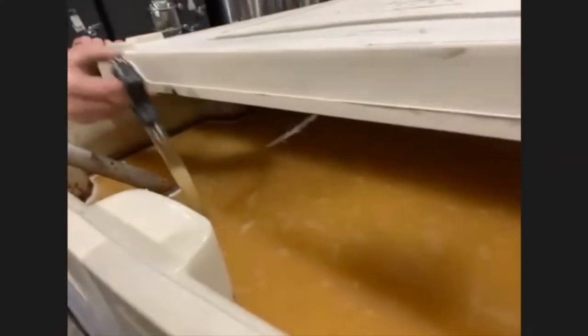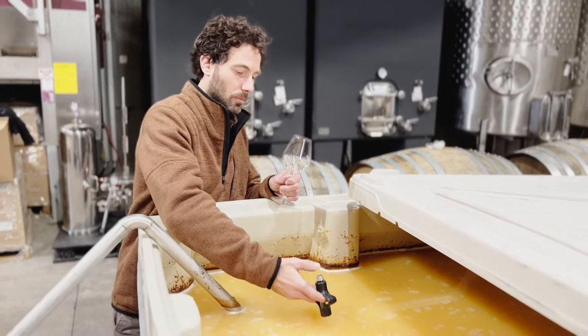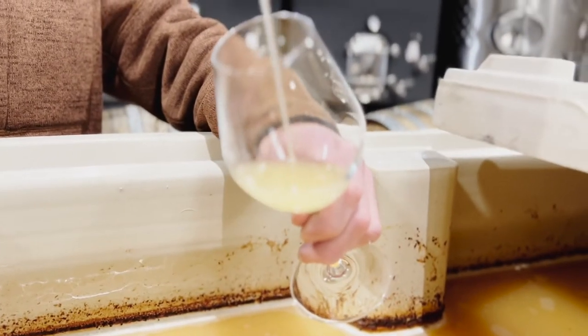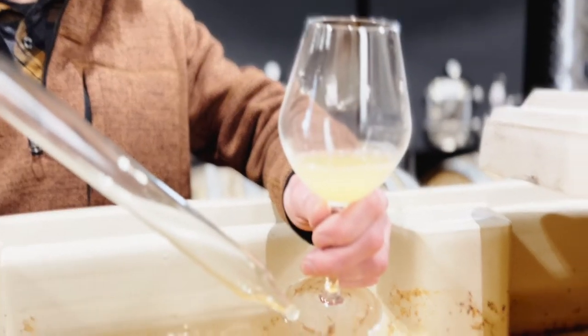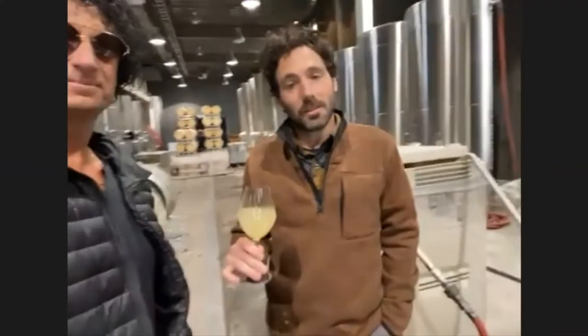We've got it in one of our to-go totes here because it's a small volume, and Matt's going to pull a little bit out and pour it into a glass. Unfortunately we didn't ship any samples ahead of time — it looks delicious. What would the residual sugar be versus a regular finished Riesling? It's going to be quite sweet. We've just stopped fermentation — it fermented for about 12 days, we kept it cold and stopped it with temperature. We're around 110–120 grams per liter of sugar, and the alcohol will be around nine percent.